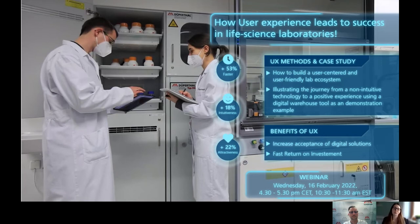In the following 30 minutes, we would like to tell you a bit about this topic. Afterwards, we have a Q&A session. Feel free to post questions in the chat already during our presentation.